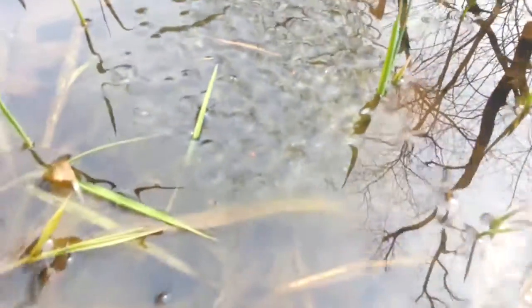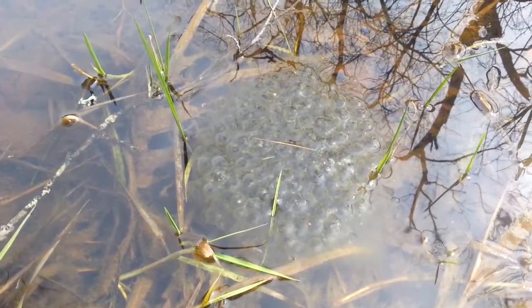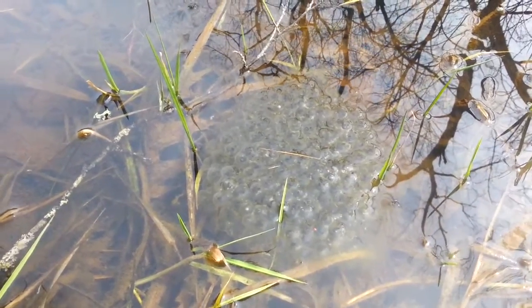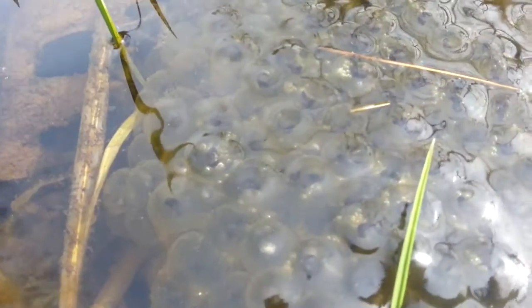I'm gonna try to get comfortable and figure out a way to show you guys this. Back here at Frog Creek — other than that very interesting guy we found earlier, we have not yet seen any frogs, much to my darling's dismay. But we have found the eggs, and the eggs have actually developed quite a bit. I'm gonna see if I can get in just right so you guys can see.